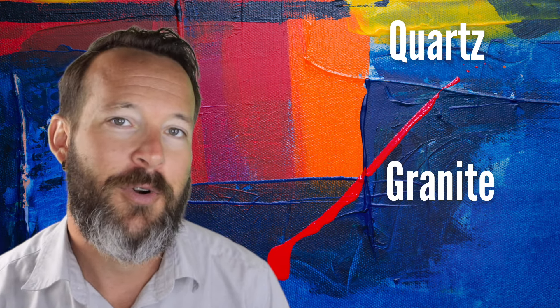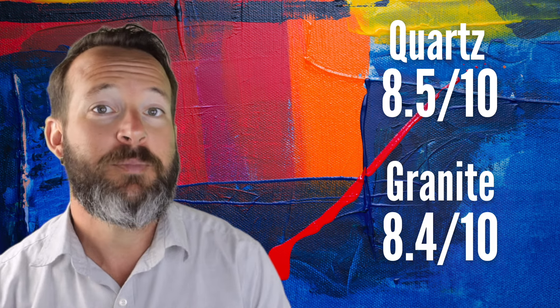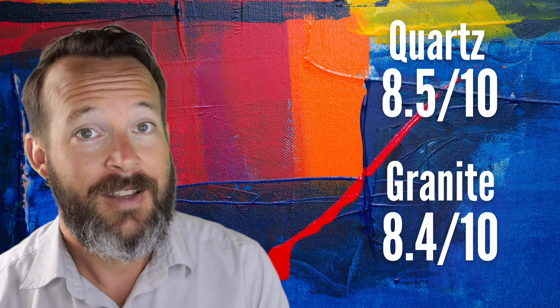So the final score is very, very close. Quartz comes in at an 8.5 out of 10 and granite comes in at an 8.4 out of 10. If you are thinking about buying quartz, you should check out this video because it tells you lots of details about how it's manufactured and the things you should be considering when you're purchasing that type of surface.